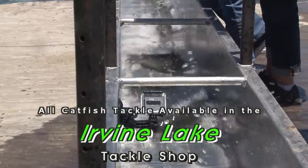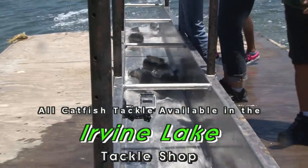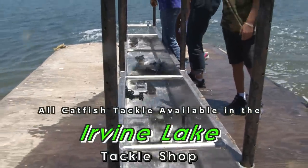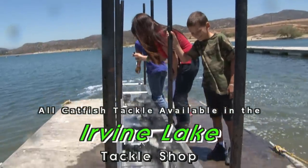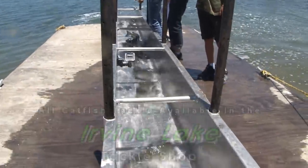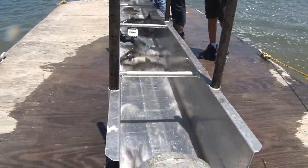We have all the bait and tackle available: frozen mackerel, shrimp, chicken liver, stink baits, and our newest addition — cut mackerel in Cajun bite-on sauce and garlic flavored shrimp too. Be sure to try some, pick it up at the tackle shop. All of these baits work great on this lake.